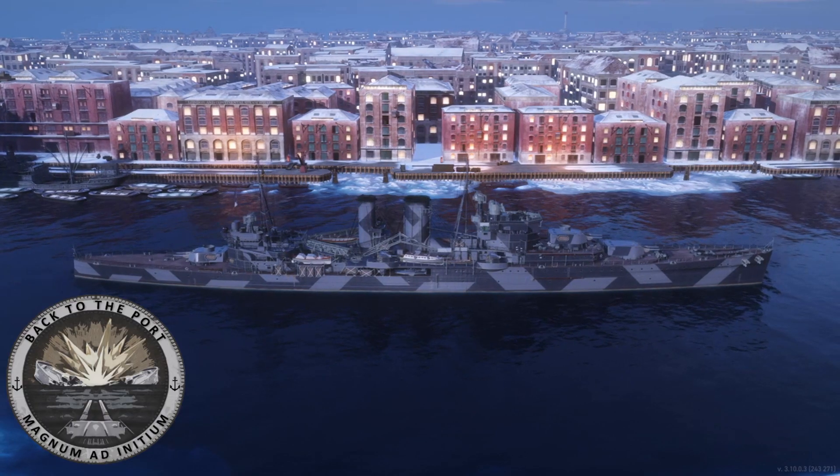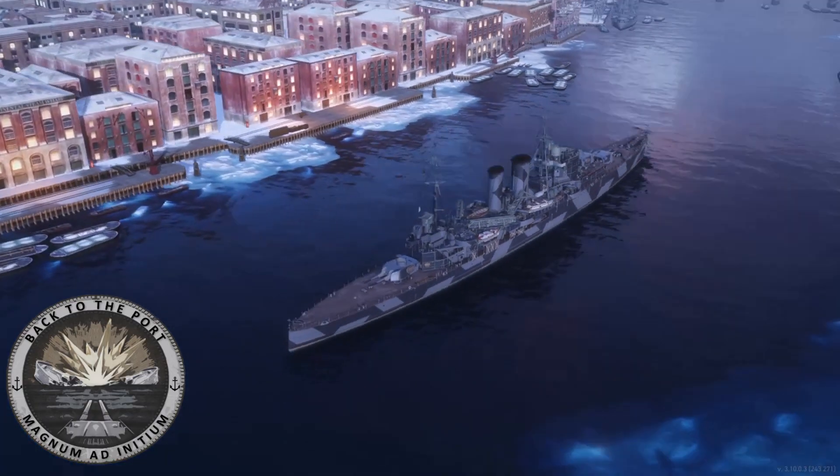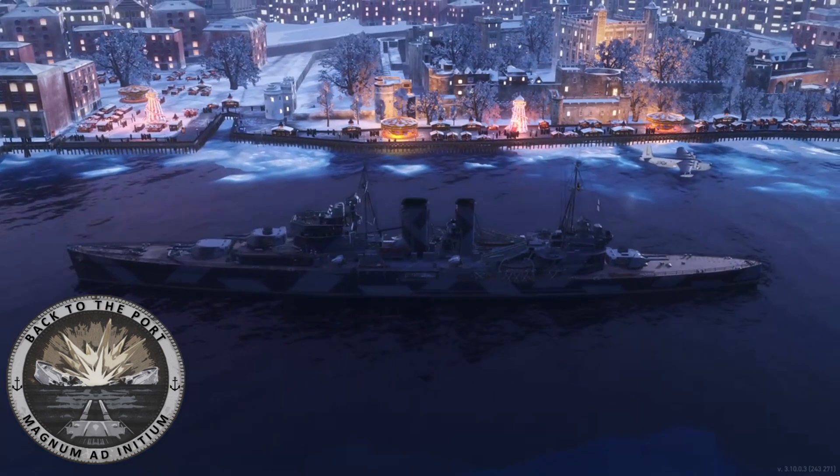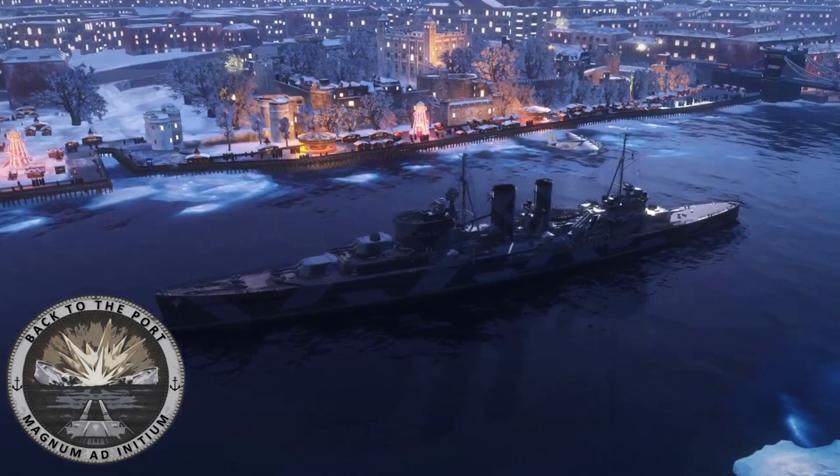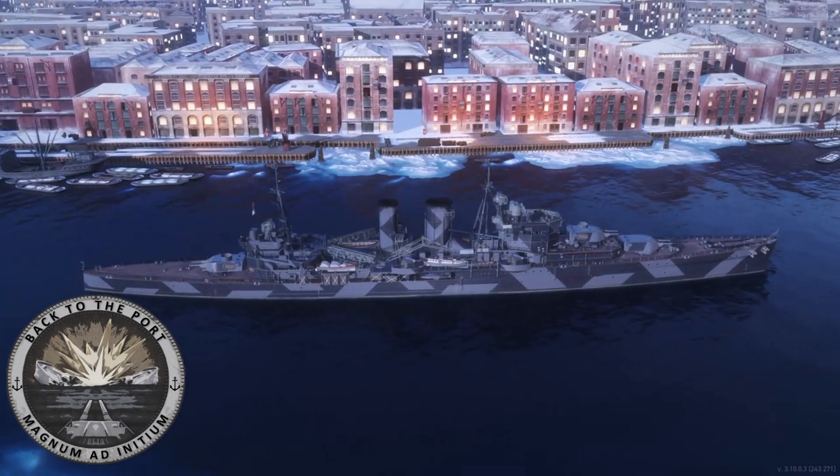Exeter is a representation of the Exeter subclass of the York-class heavy cruisers, which consisted of HMS York, launched in 1928, and HMS Exeter, launched in 1929. Although sisters, they had different superstructures and are sometimes referred to as different classes.